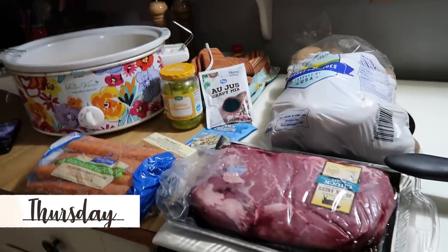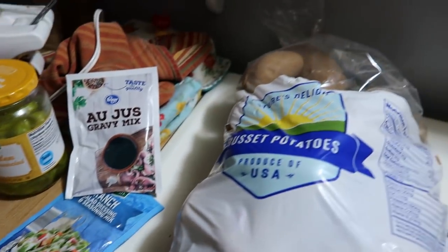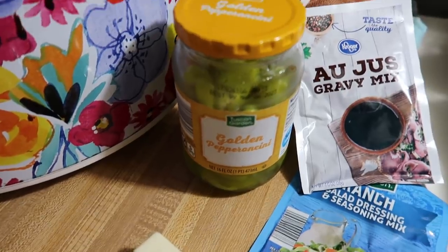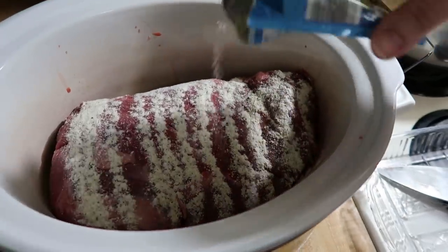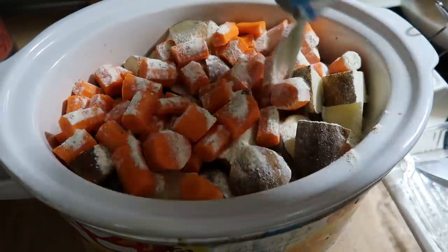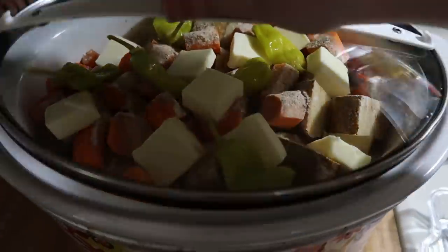Thursday night was another family favorite — Mississippi pot roast. It's been a while since I made it as an actual pot roast; lately we've been loving it with chicken thighs, but we did a proper pot roast this time. You need a chuck roast, carrots and potatoes, some au jus, a ranch packet, pepperoncini peppers, and one stick of butter. I put the roast on the bottom of the crock pot, sprinkled on half the ranch and half the au jus, then added the potatoes and carrots and sprinkled the rest of the au jus and ranch on top. Then I added a couple pepperoncini peppers with some of the juice and the butter cut up, and this just cooked all day on low.